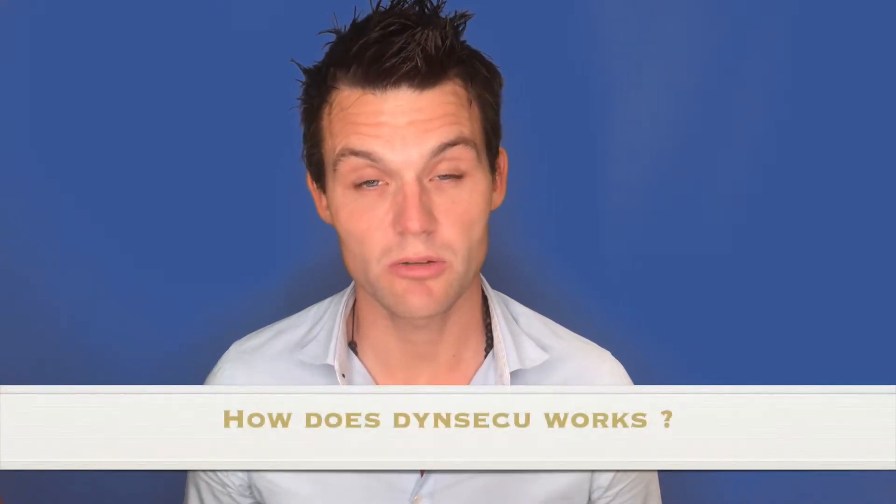Hello everyone, I'm Krustat Yves. I'm the CEO and co-founder of the company Dinskube. In this video I'll explain a little bit more about how our technology works.